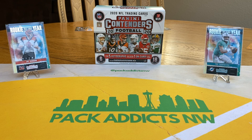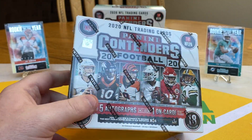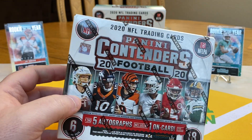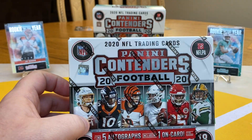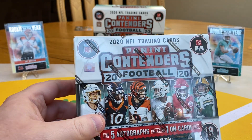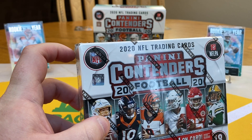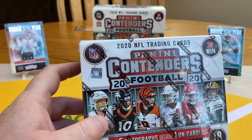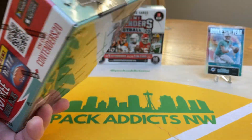What's up everybody? This is Gibby with Pack Addicts Northwest, here with another Contenders Football Hobby Box. You're going to see a bunch of these videos ripped on our channel over the next week or so. Curtis Miso and myself — every time there's a new product, we like to stock up. It provides a lot of good exposure for fans that really want to see what's part of the product before they go out and pick it up.